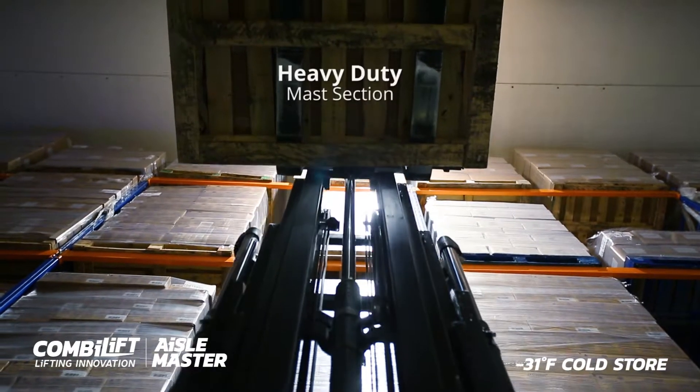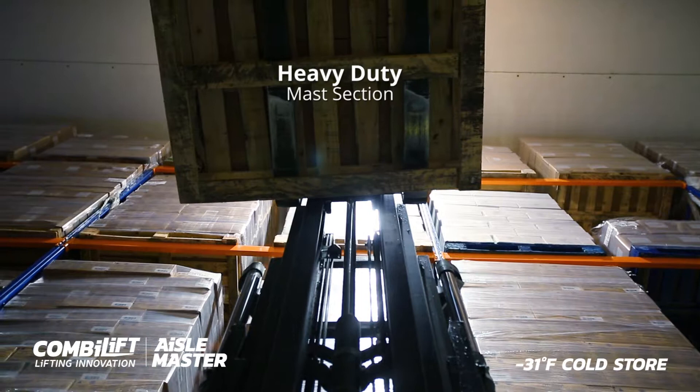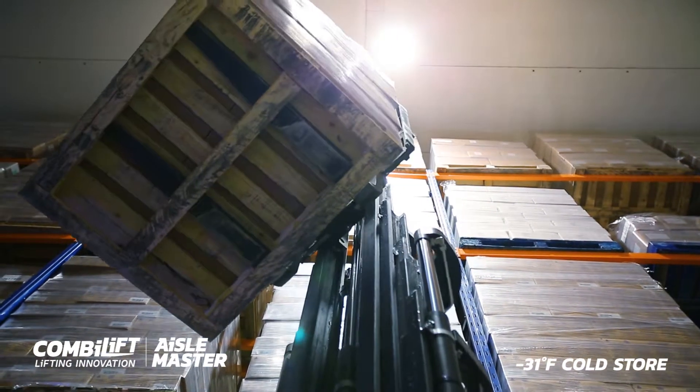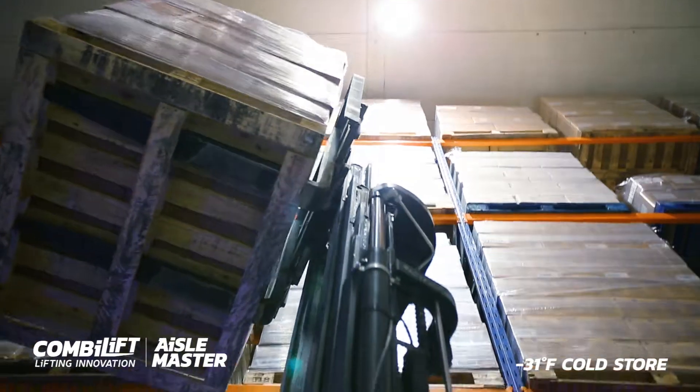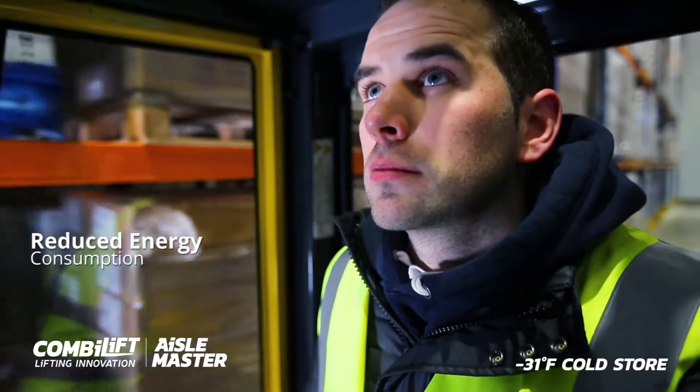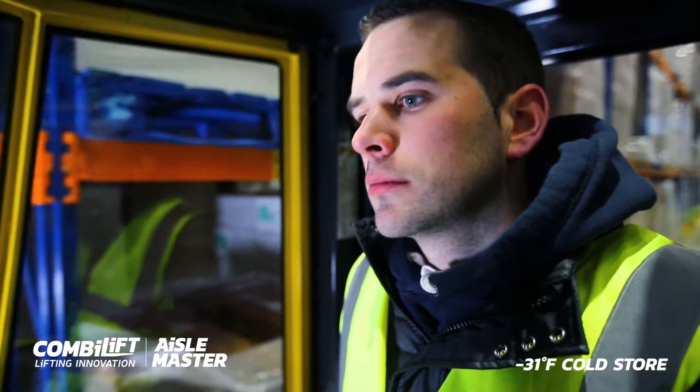The heavy duty mast sections come in triplex or quad free lift options to suit your needs. The Aisle Master's economic design has reduced energy consumption and heat emissions.